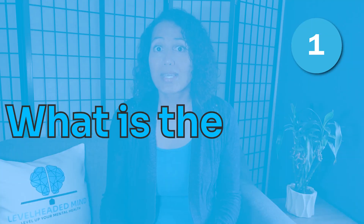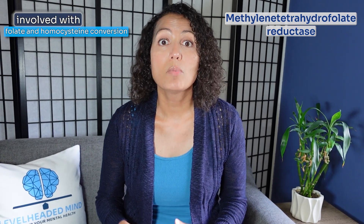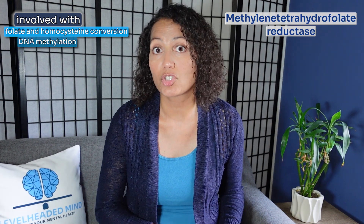So first, what is the MTHFR gene? The methylenetetrahydrofolate reductase, or MTHFR, is a key enzyme in folate metabolism. It's also involved with folate and homocysteine conversion in DNA methylation.